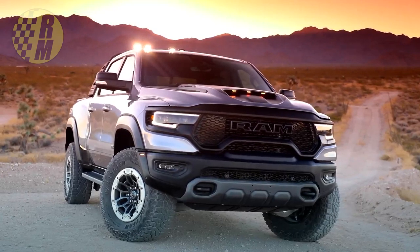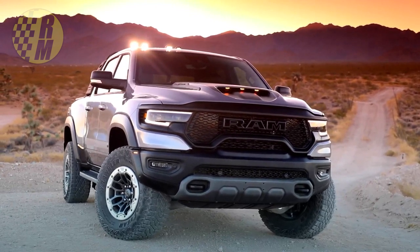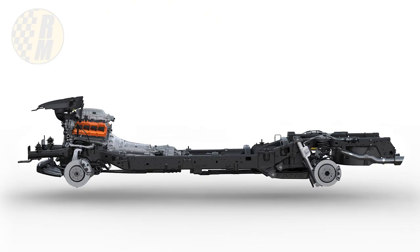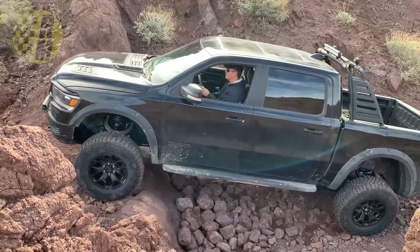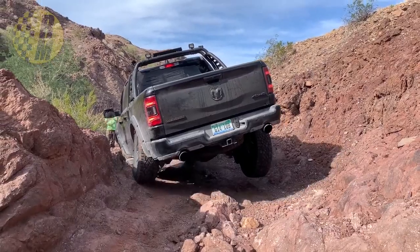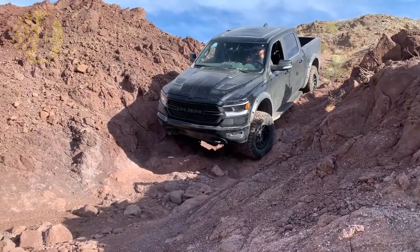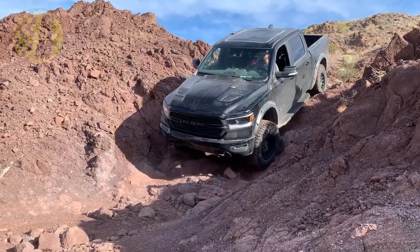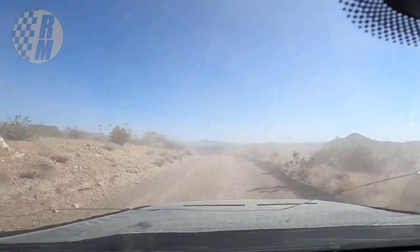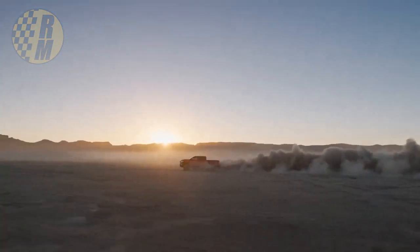To get all this power down to the ground, Ram has a brand new BorgWarner 4813 — a full-time active transfer case that enables passage through any off-road obstruction or weather condition. It has upgraded internals for improved strength and reliability, a low-speed crawl range of 2.64 to 1, and you can flat-tow it in neutral. It has five different dynamic modes: auto, sport, tow, snow, and custom.